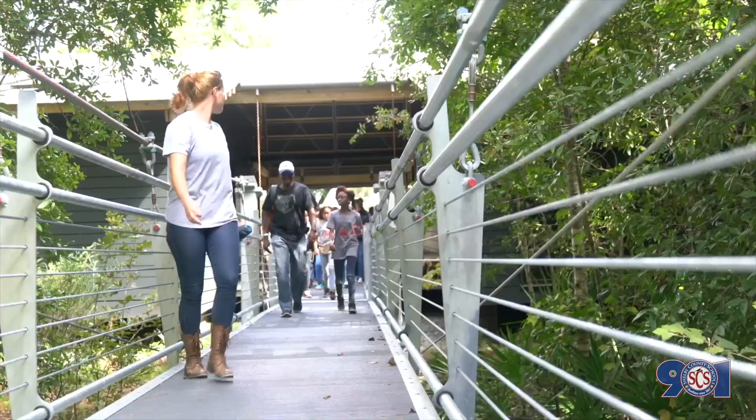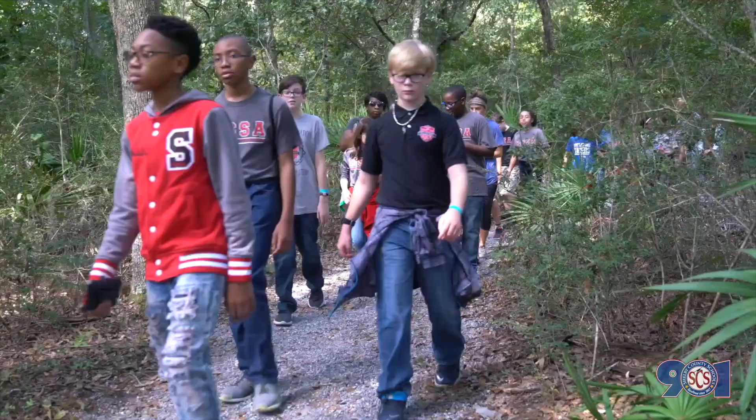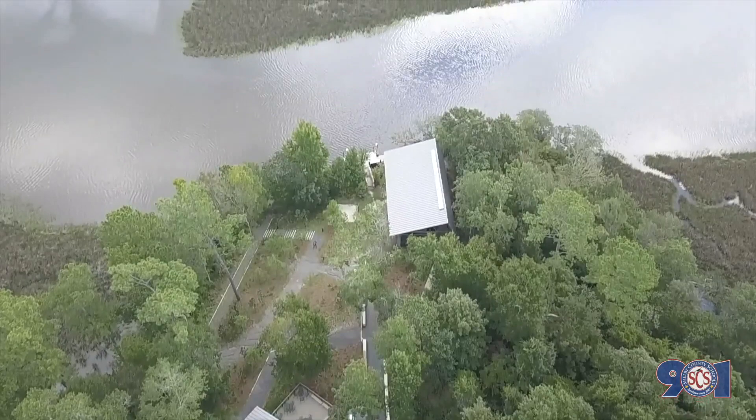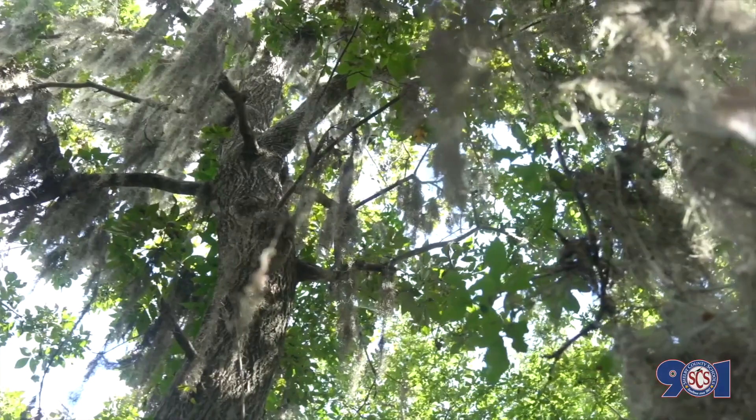We're a STEAM school so we do a lot of science and technology. We do a lot of different activities and field trips to get an outside experience rather than just books. Getting a hands-on experience helps a lot. I learned that it's a lot more things than what I thought — when I think of Mississippi I think of countryside, but here it's just a beautiful lake, beautiful nature, and lots of interesting trees.